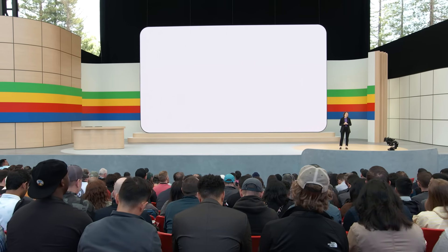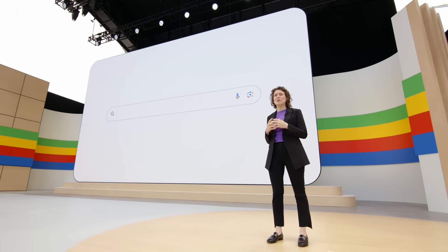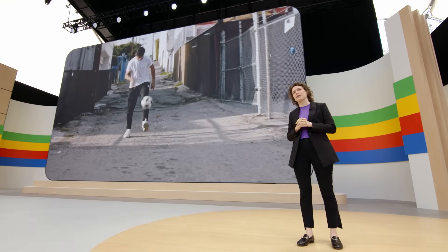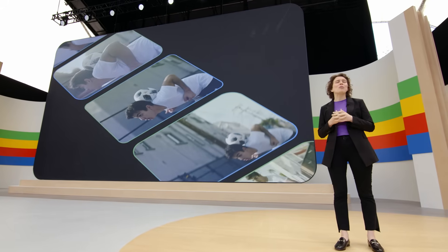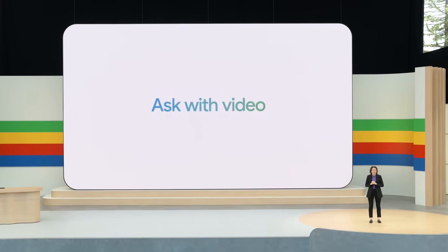Today you've seen how you can bring any question to Search and Google takes the work out of searching. But your questions aren't limited to words in a text box, and sometimes even a picture can't tell the whole story. Earlier, demos showed our latest advancements in video understanding. I'm really excited to share that soon you'll be able to ask questions with video right in Google Search. Let me introduce Rose to show you this in a live demo.